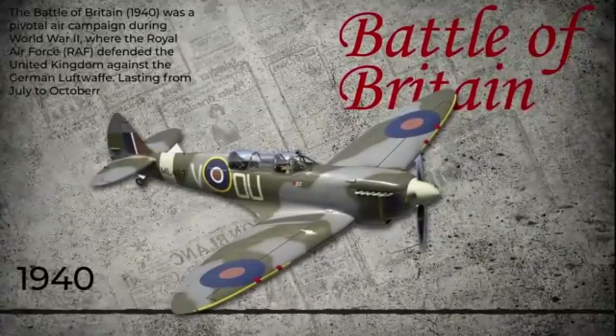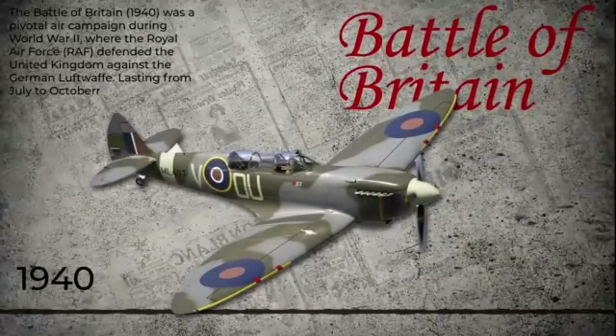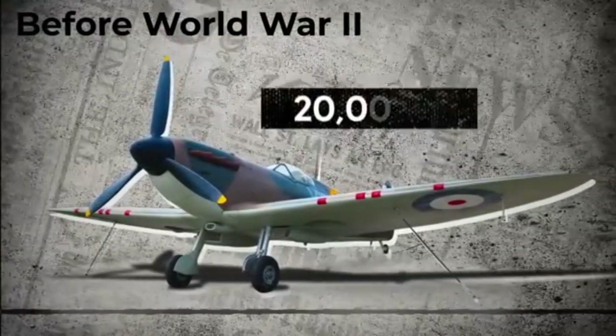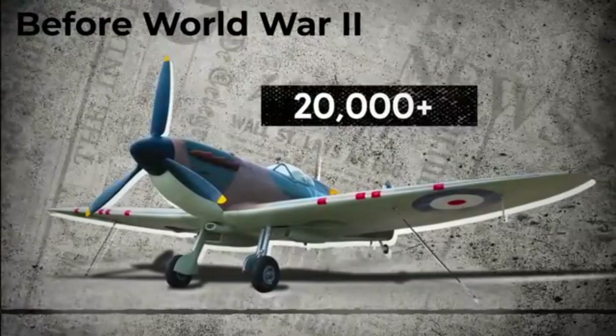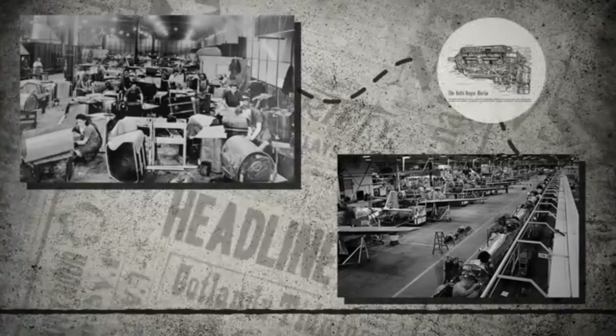However, in 1940, when the Battle of Britain was at its peak, it became more than just a technical problem — it turned into a matter of survival. The British government had already produced over 20,000 Spitfires, which meant all these planes had the same issue because they all used the Rolls-Royce Merlin engine.